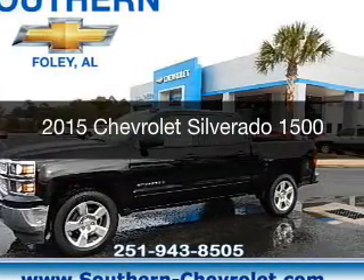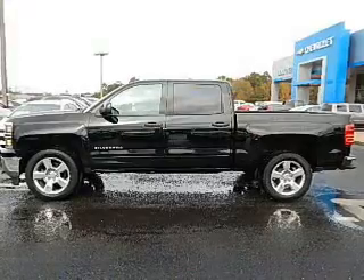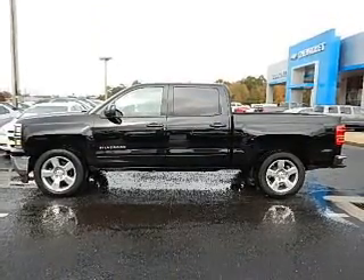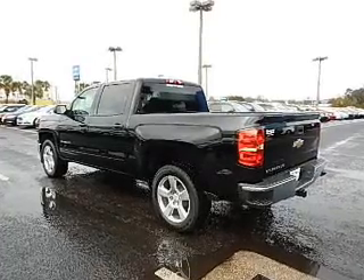This is a new 2015 Chevrolet Silverado 1500. It's powered by rear-wheel drive, a 5.3-liter 8-cylinder engine, and a 6-speed automatic transmission.